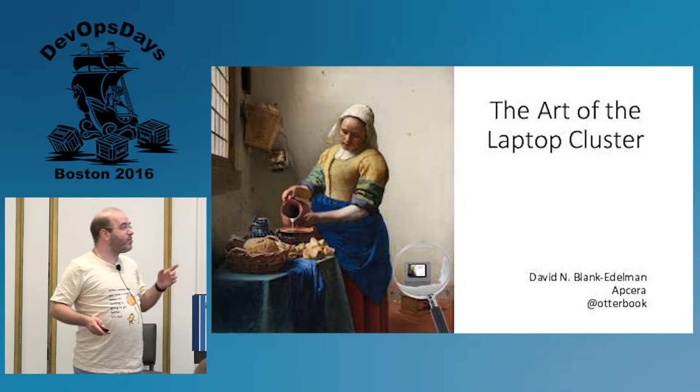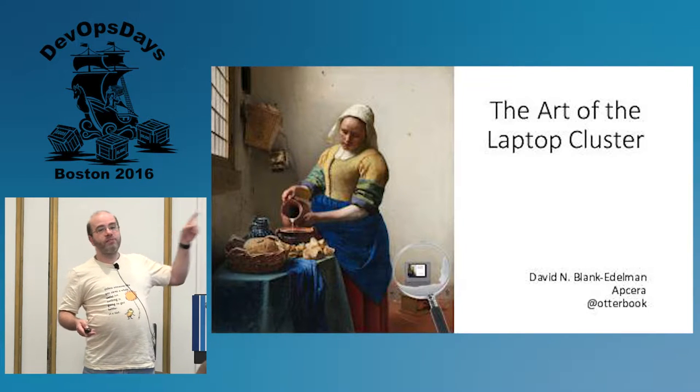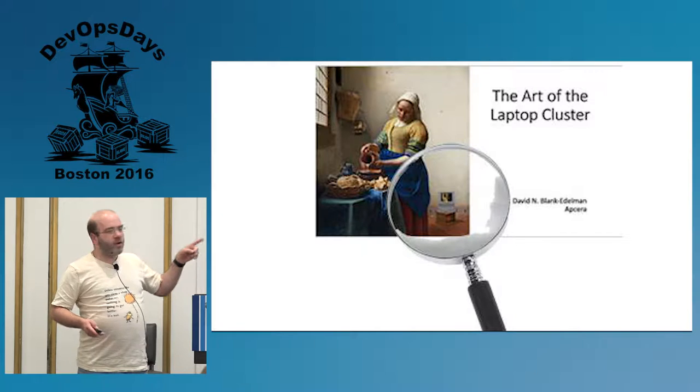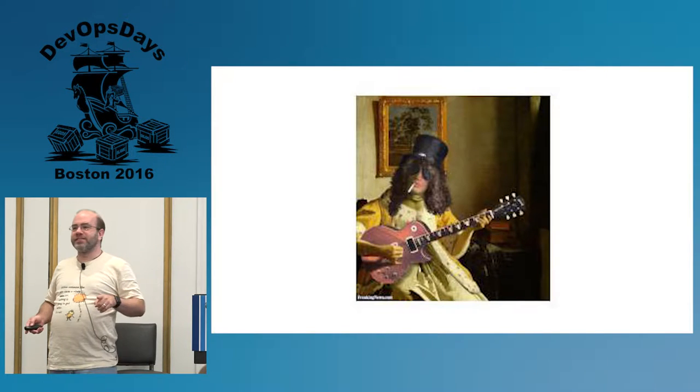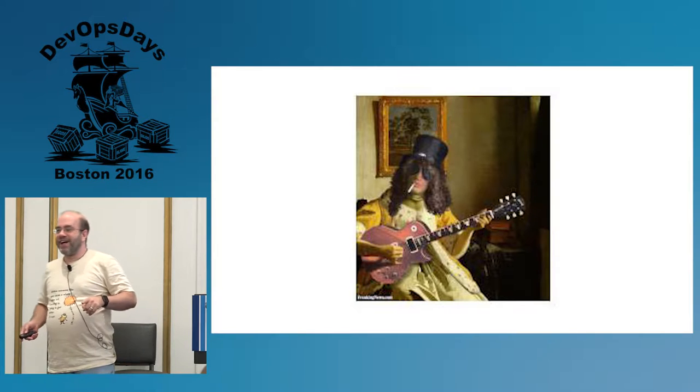It was really freaky because I noticed that in the picture of the laptop was another picture. And I was like, what the heck is that? It turns out he was incredibly prescient.